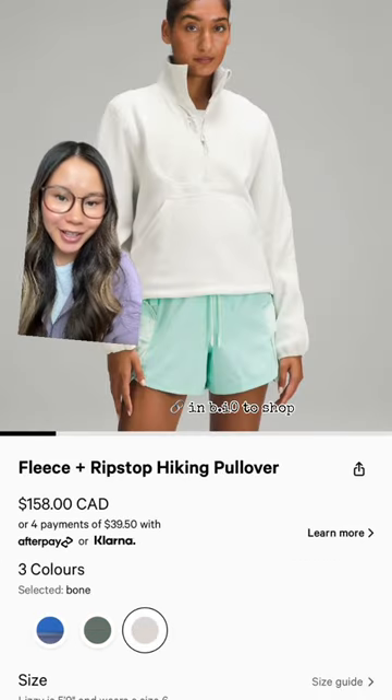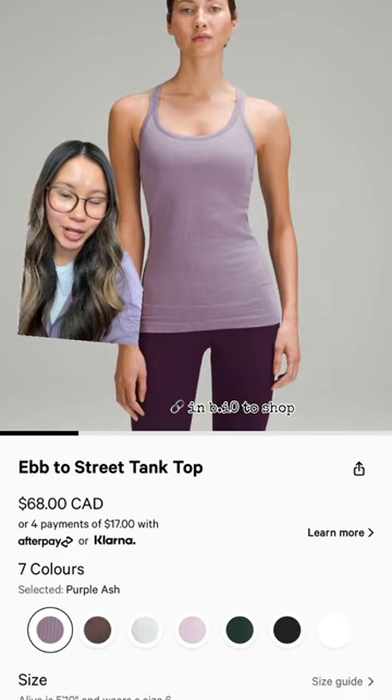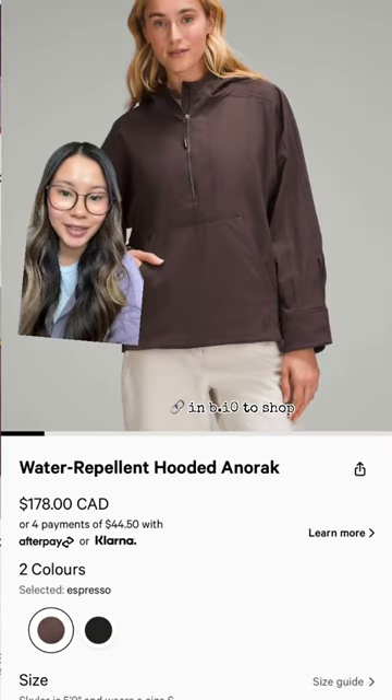Also lots of fleece things, also in the vest version. Like a cloud, purple ash, empty street tank. Lots of espresso, like this and this.